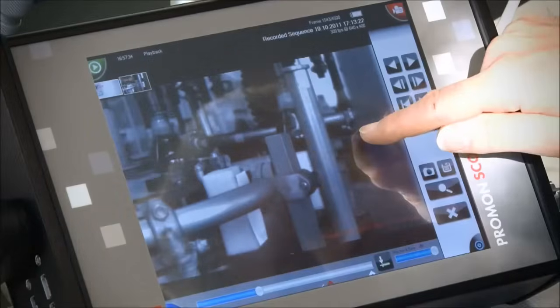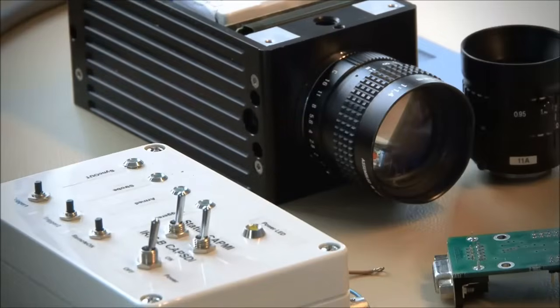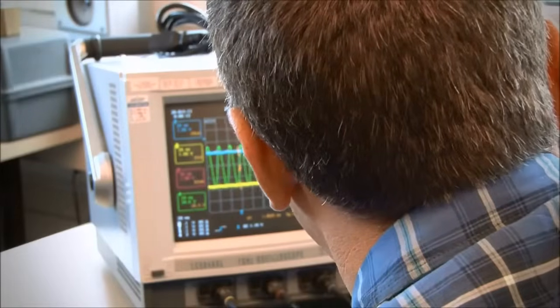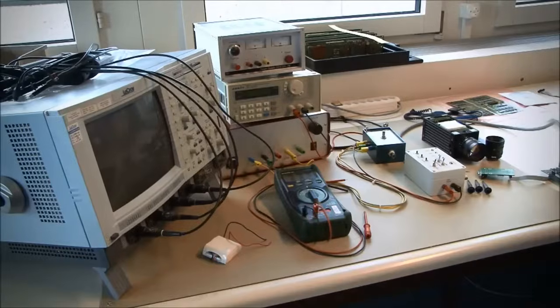In our hardware department, we work at top speed to develop new cameras and camera modules. We also optimize existing designs and continuously develop circuits and routing of circuit boards.